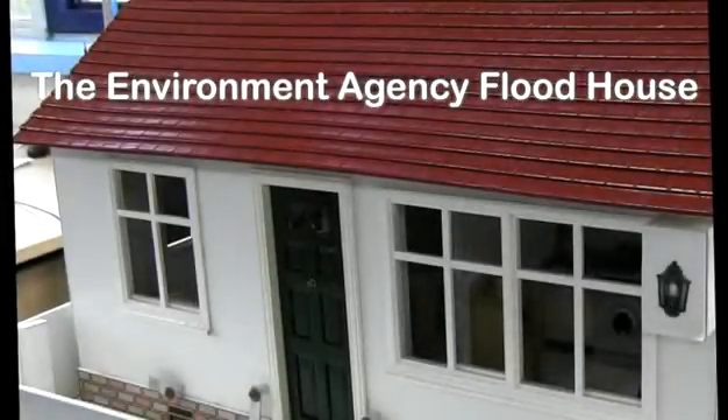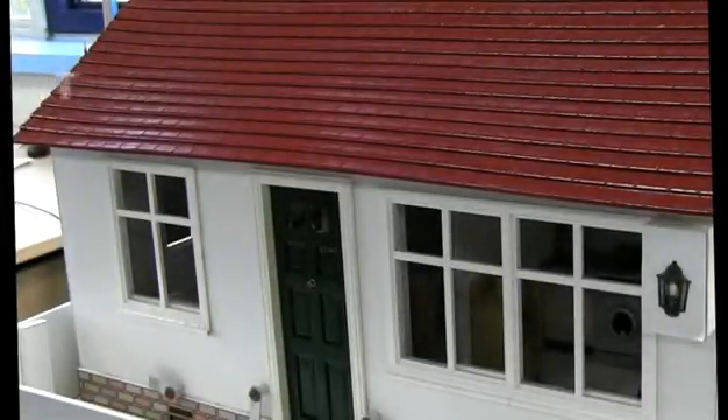Welcome to the Environment Agency Flood House. It's designed to show you what happens when it floods.